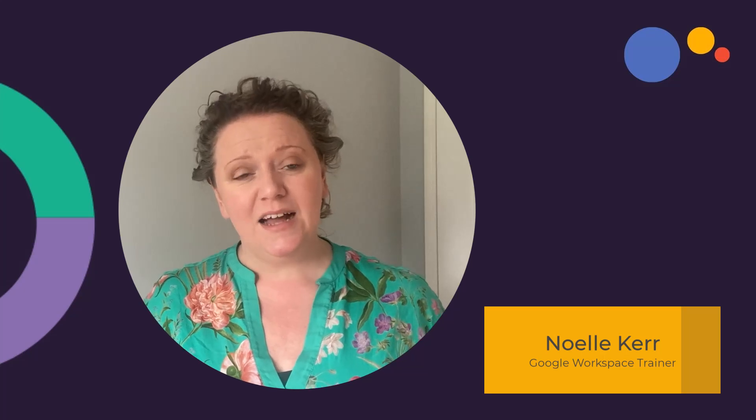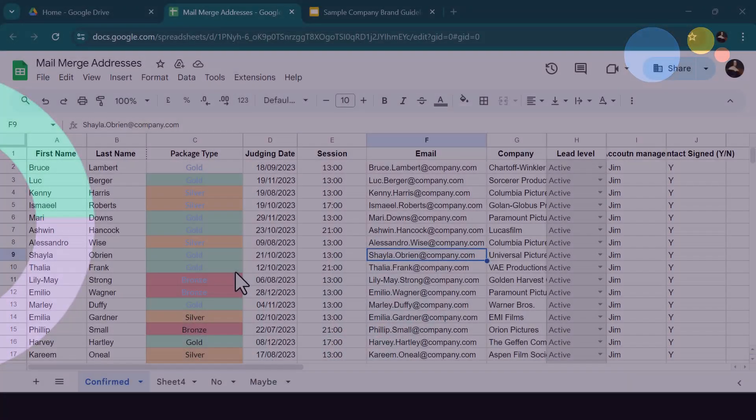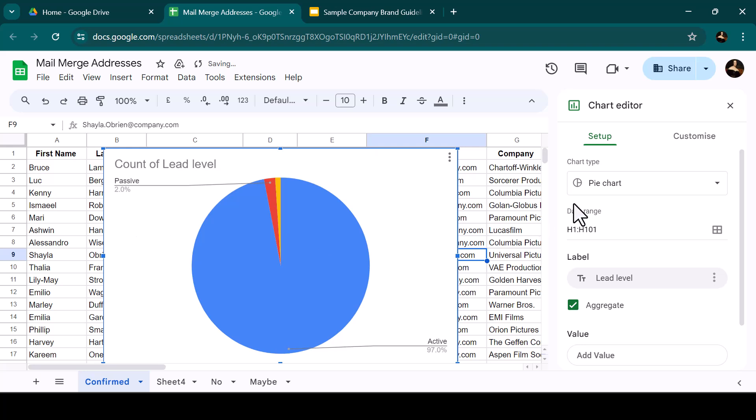If you are somewhere in the middle and you'd like to find out how AI can help you in your day-to-day life, we're going to have a look today at Google's Gemini offering and how it's incorporated into the Google Workspace environment that you already know and love. It might surprise you to know that you've actually been interacting with AI in your Google Workspace environment since as far back as 2015.